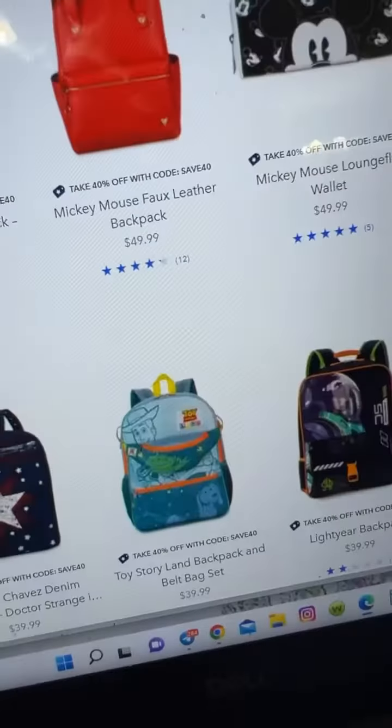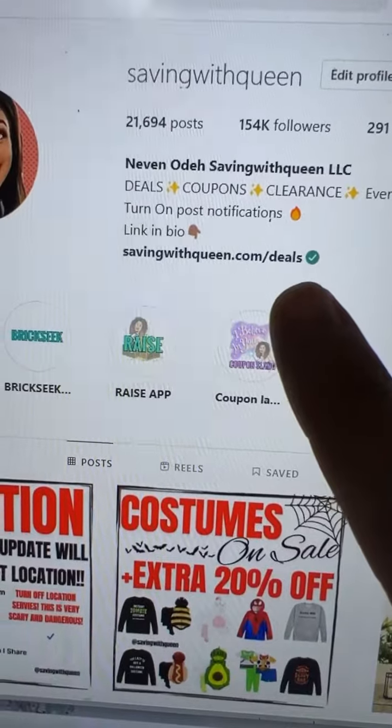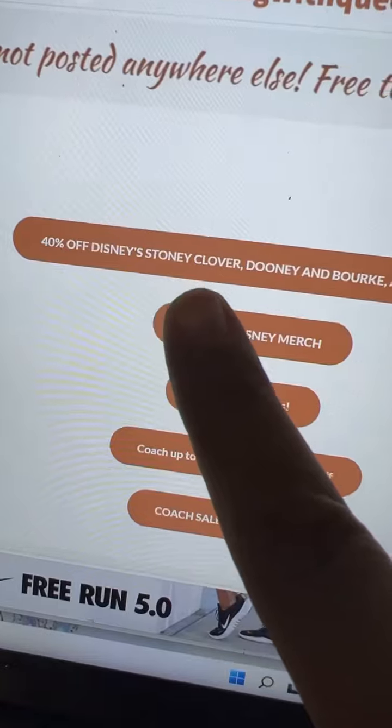You can get 40% off any of the items that I linked. To get the exact deal, you want to click the link on my Instagram bio, Saving with Queen. Then click the Reels tab, then scroll until you see the 40% off Disney link.